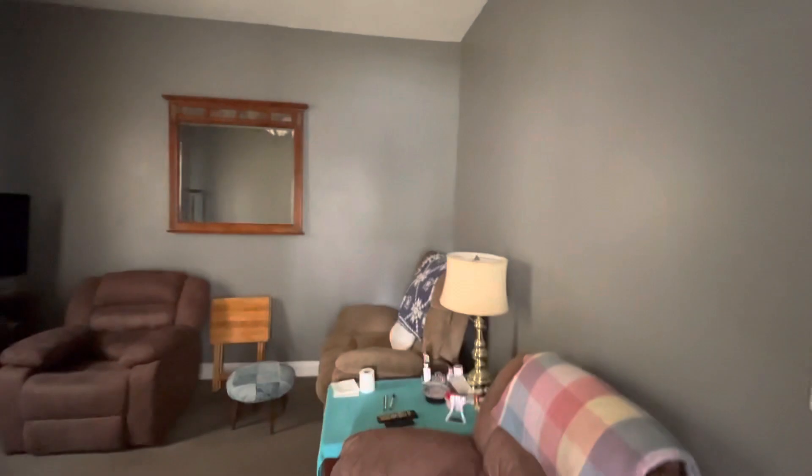Okay, 553 North Goodlet. Current configuration is a two-bedroom, one-bath on this one.